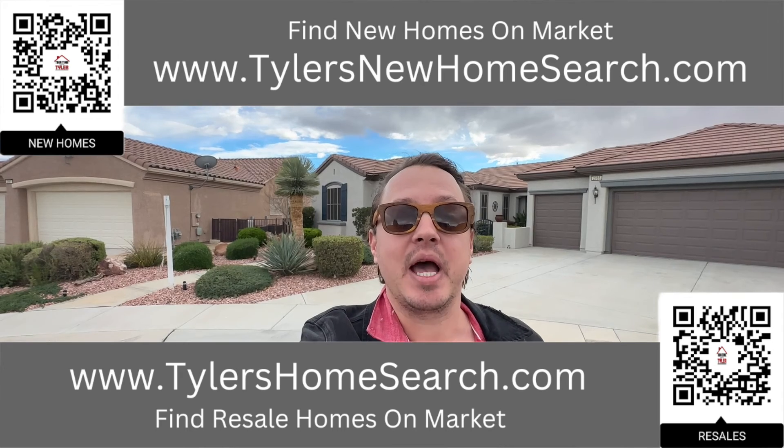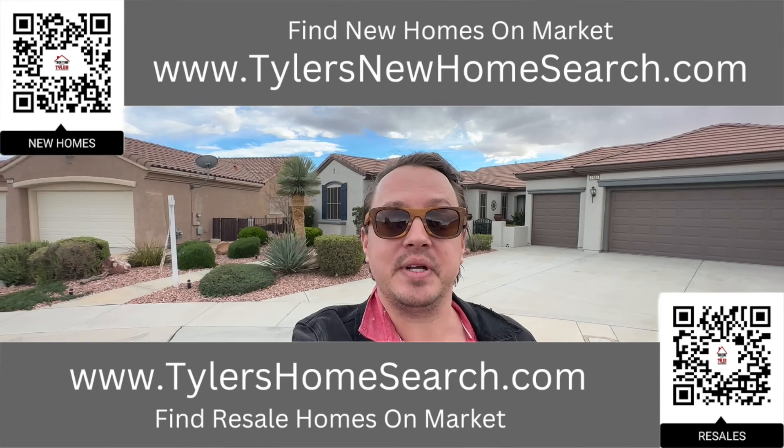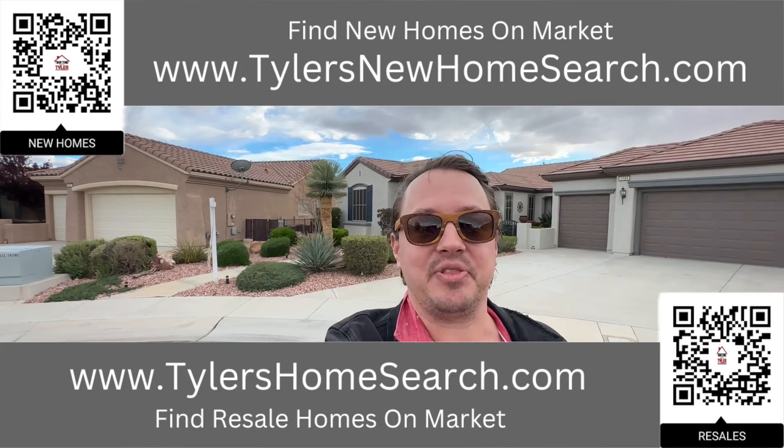But before we do, right here is the link to my resale app. Up above is the link to my new construction website. You can go to either one of those links, or you can scan the QR code with your phone and it will take you directly to them. Completely free to use. Let's check out this one.